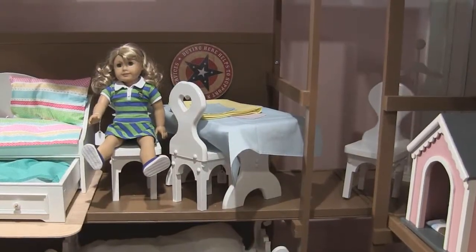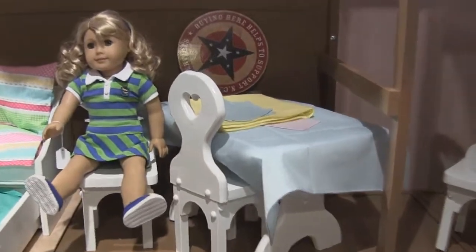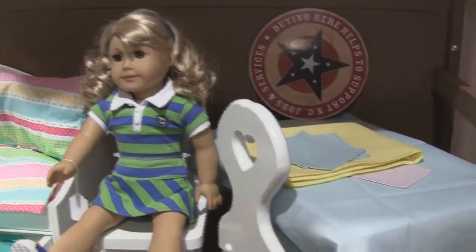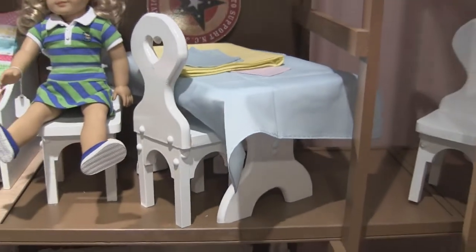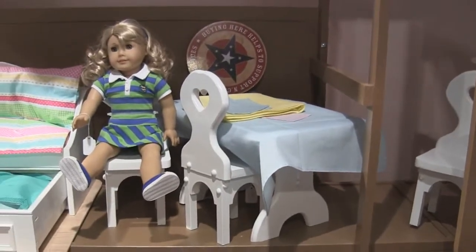Here's a doll table with two chairs. Engage her in pretend play with this beautiful doll table, set of two chairs and tablecloth to top it off. Additional chairs can be purchased for an additional price.